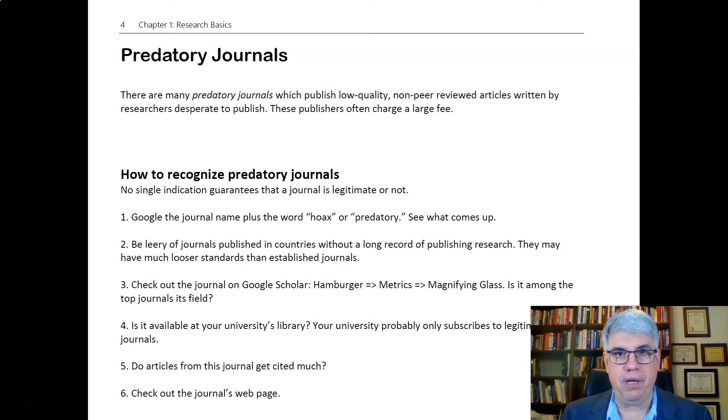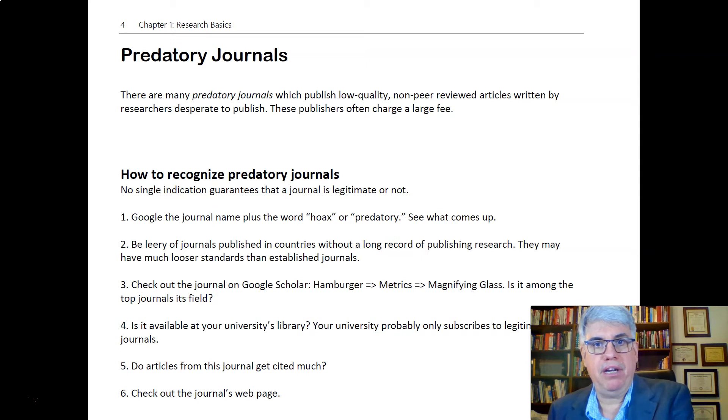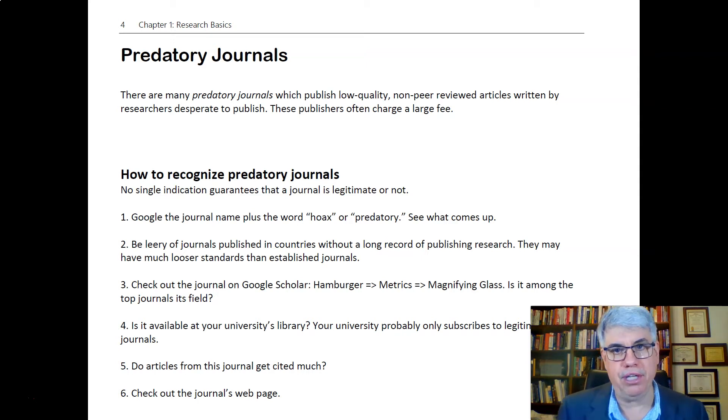There are a lot of journals published in other countries that are quite legitimate. A lot of times predatory journals will fake an address in the US or Europe to make them look like an established journal. So you've got to watch out — Google around if things seem doubtful.